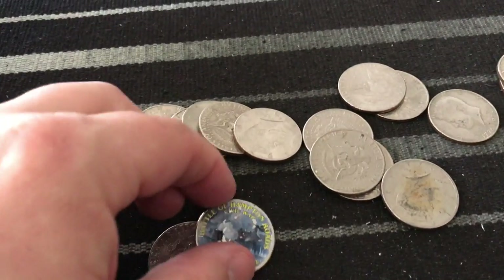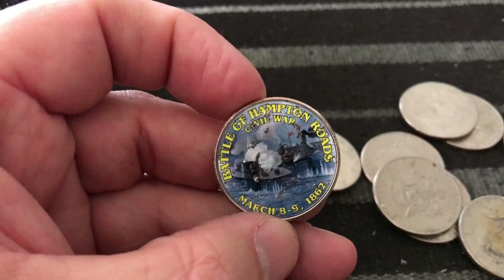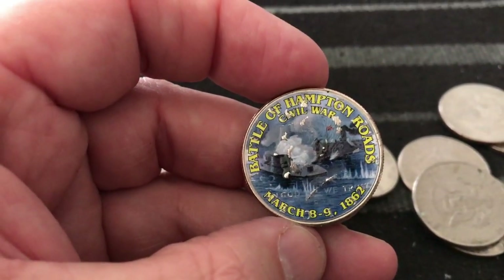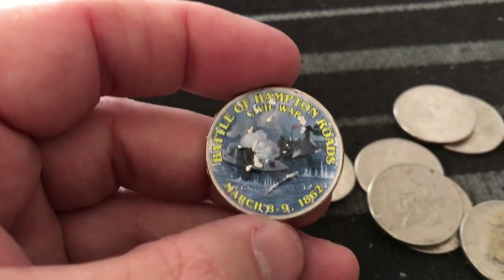I've already got a commemorative! This is a World War II commemorative — the Battle of Hampton Roads. It says March 8th through 9th, 1862. That's pretty awesome — got a commemorative right off the bat. Let's keep going and hopefully we'll have some silver.